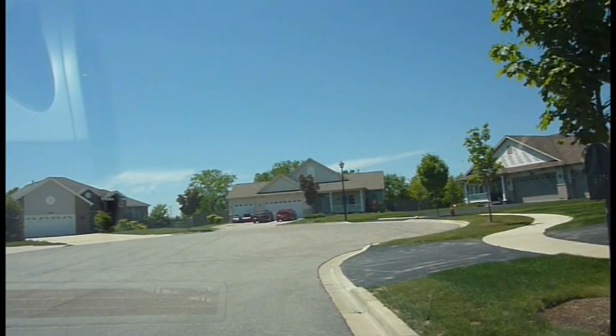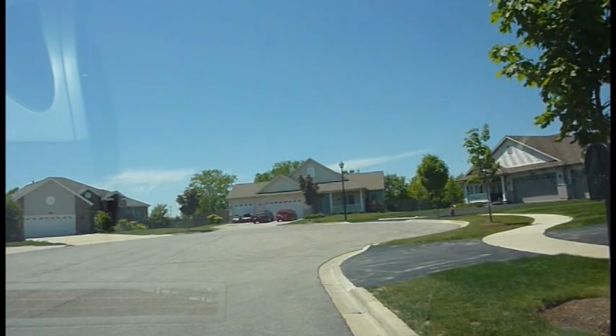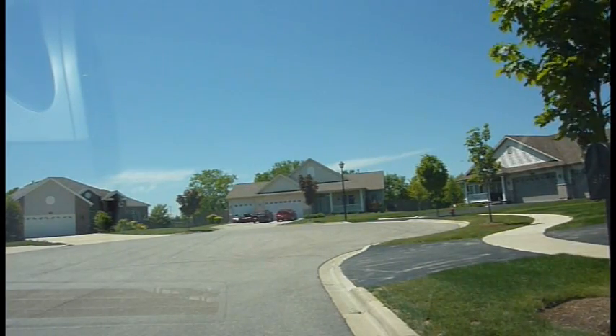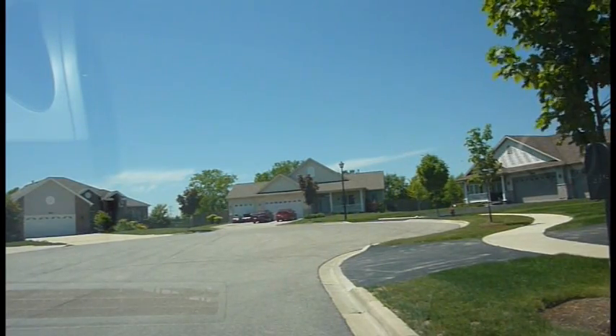Hi, Jordan here from newhomenotebook.com. We are currently in Winthrop Harbor at the Meadows of Kellogg-Ravine. Meadows of Kellogg-Ravine are being built by Modern Homes, and they start in the 260s. We are currently located just off of Lewis Avenue and just south of 13th Street. I'd like to take you on a little tour.